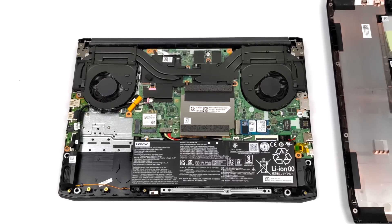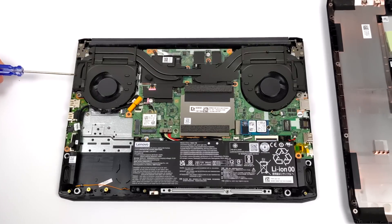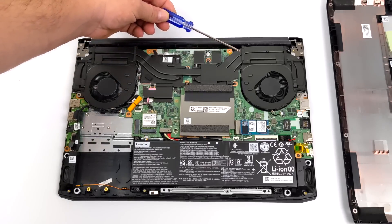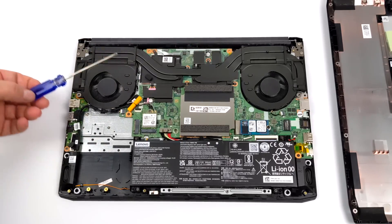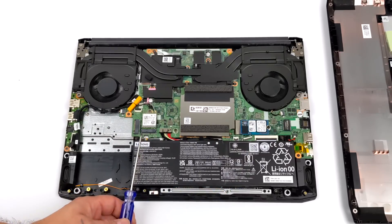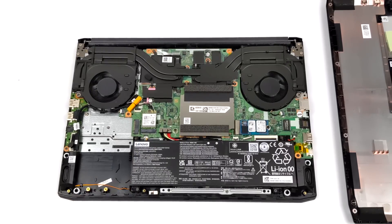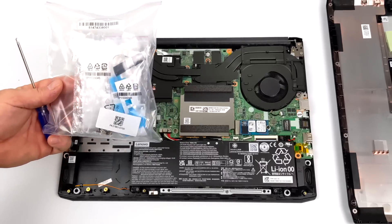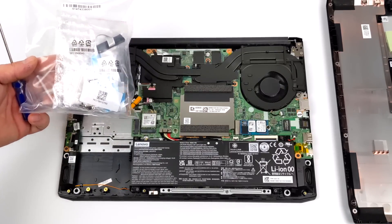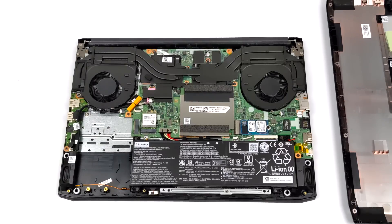I pulled the bottom off to check out the upgradability. We have a pretty decent cooler setup for the CPU and GPU combination, which should be sufficient. There's the stock NVMe SSD, but we do have another M.2 slot so we can upgrade storage that way. Or if you want to throw a 2.5-inch drive in here, it comes with all the accessories to mount one up — the SATA adapter, ribbon cable, screws, and a mounting bracket — so it'll be really easy to upgrade storage.